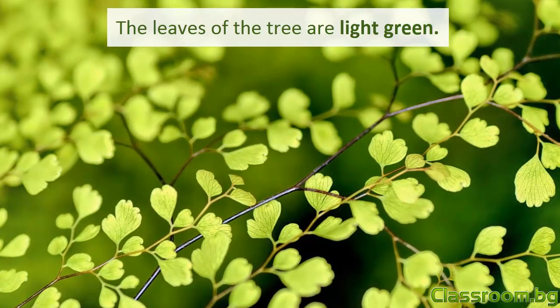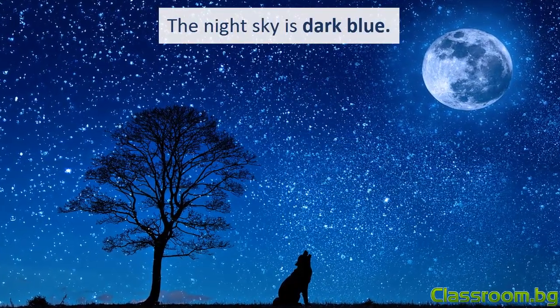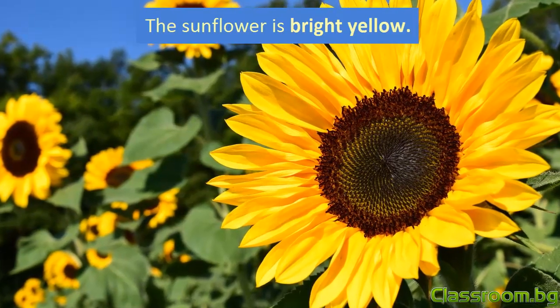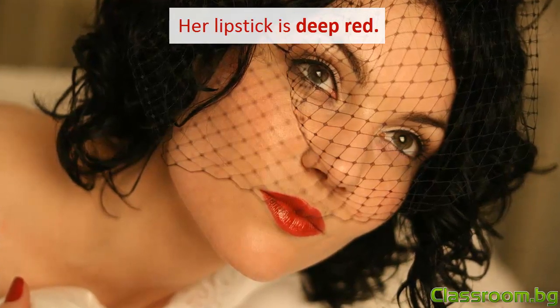Листата на дървото са светло-зелени. Нощното небе е тъмно-синьо. Слънчогледът е ярко-жълт. Нейното червило е наситено червено.